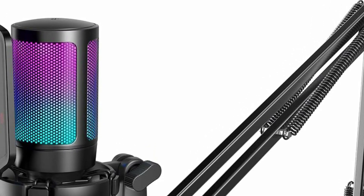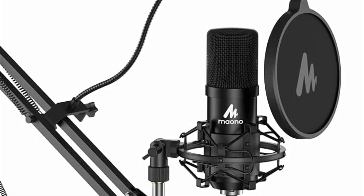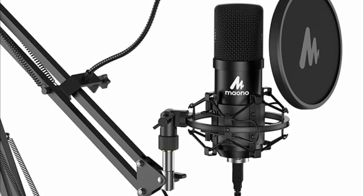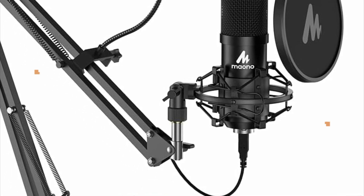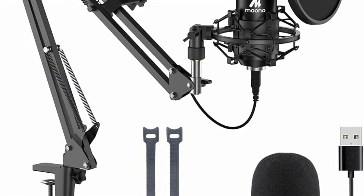The clarity of the audio greatly impacts viewer retention and audience engagement, contributing significantly to the success of the streaming endeavor. In today's video, we will show you the top 5 best microphones for streaming. So, let's get started.